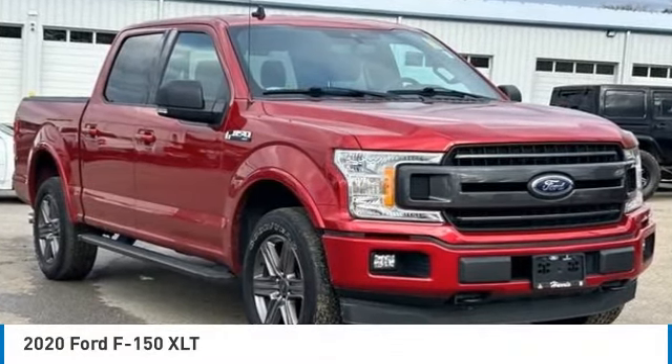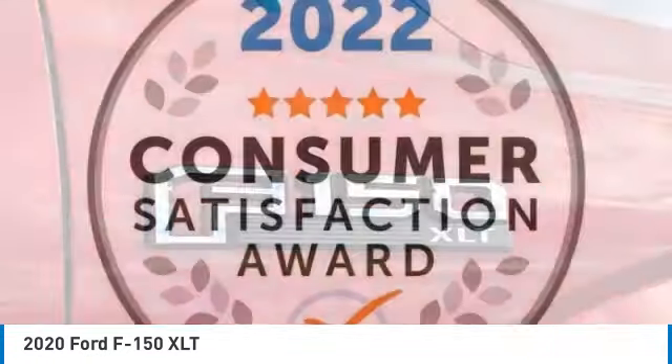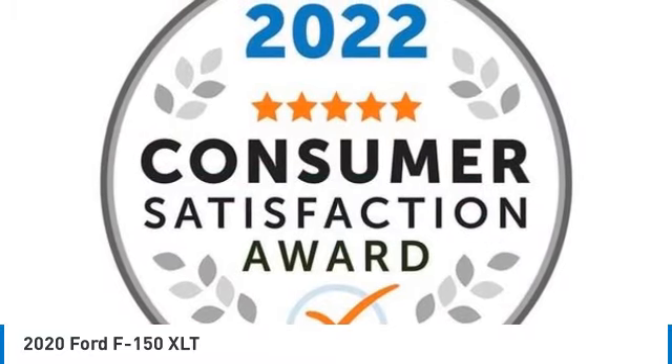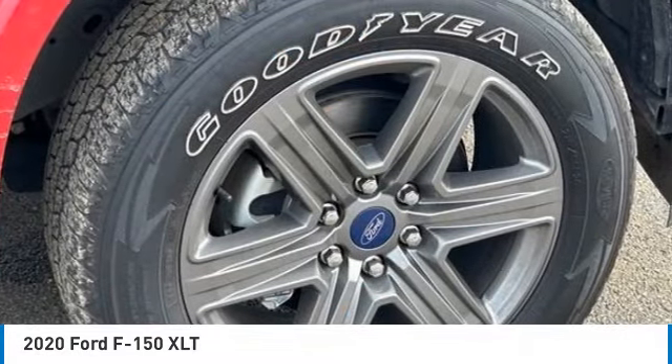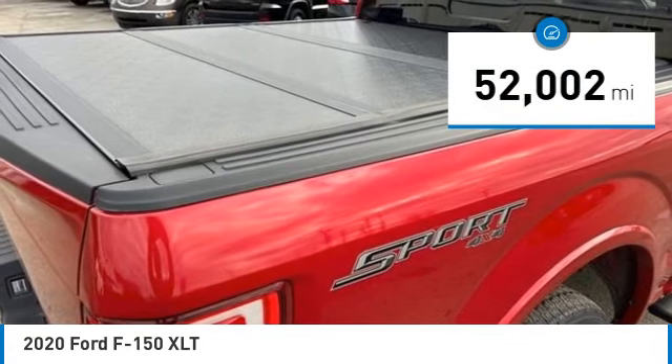Make a great choice today with the 2020 F-150. A Ford F-150 knows how to handle any situation. It's built to follow orders, no whining. This vehicle has less than 55,000 miles.